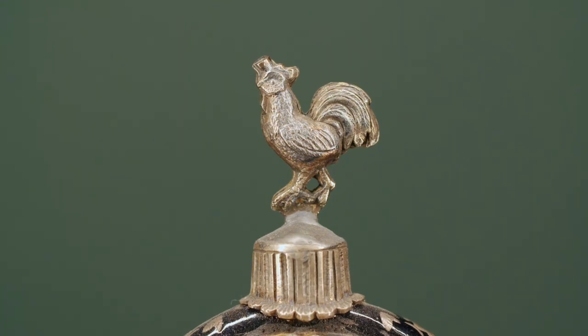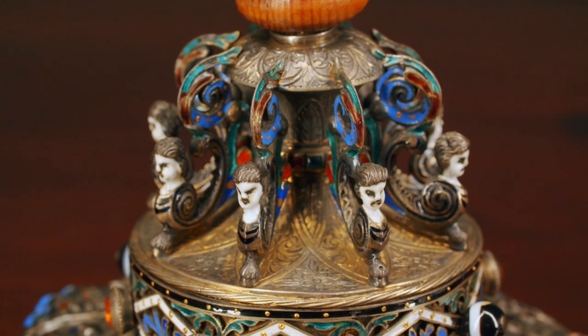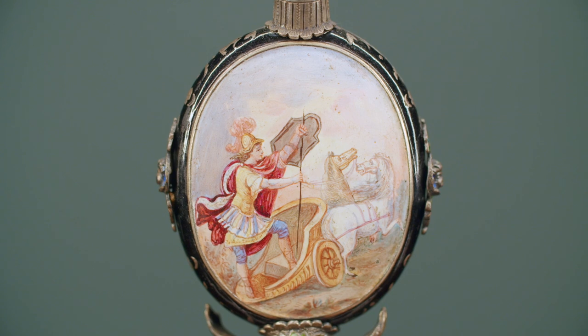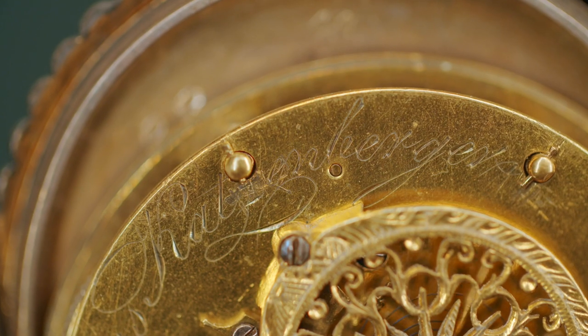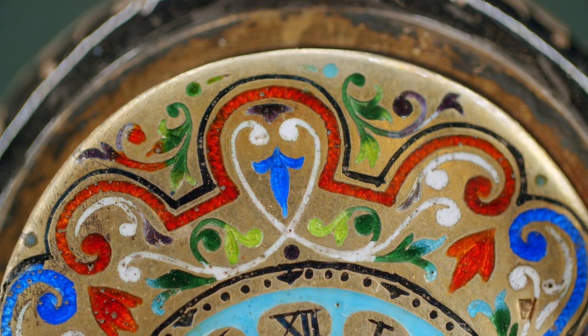From the rooster finial to the gem-studded base, this beautiful art piece is covered in exceptional detail. A hand-painted portrait of the heroic soldier is seen on the reverse, and the signature of its creator, Tobias Katzenberger, rounds out this timepiece.